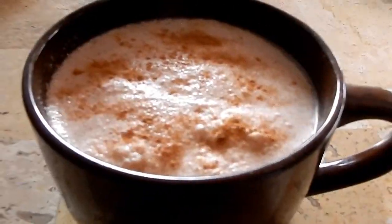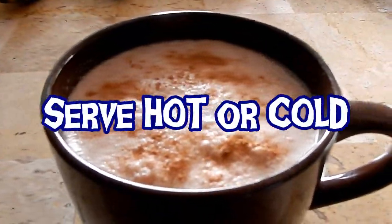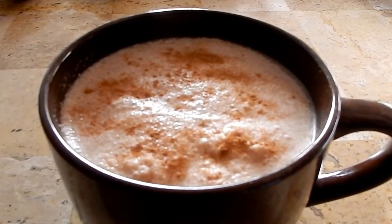Here's my Yerba Mate Latte. I like it hot or cold — it's just a really good drink.